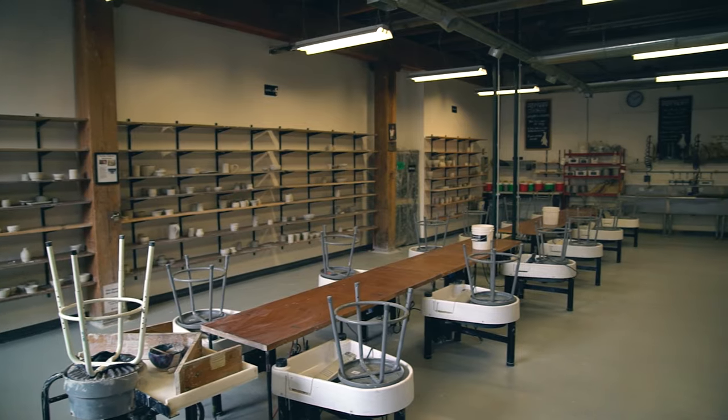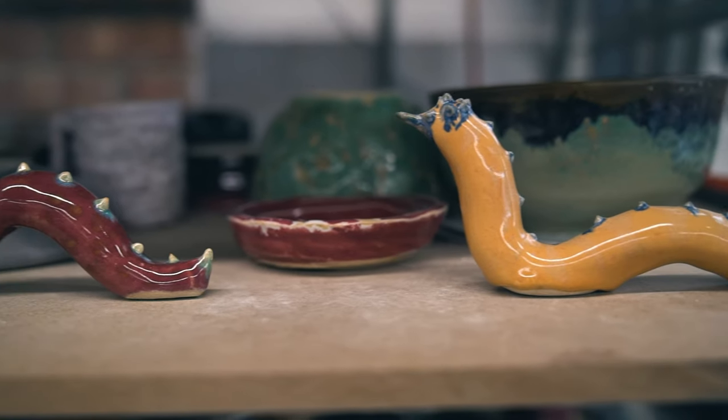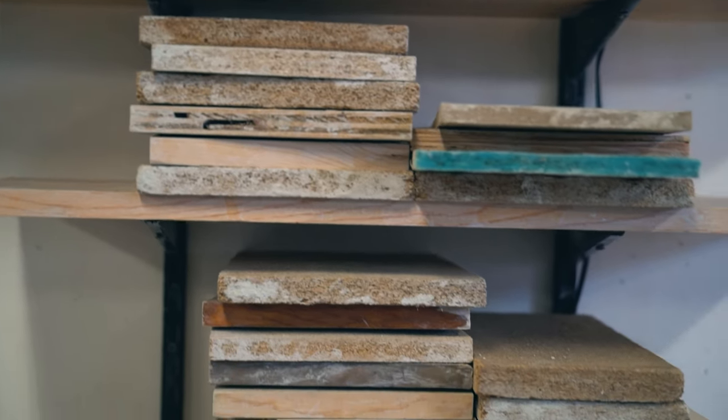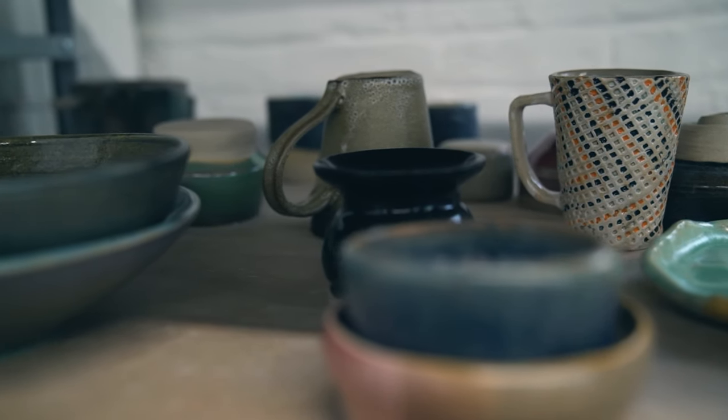During COVID-19 we started with virtual classes when the shutdown happened, so people could come and pick up their clay and then drop it off when it's ready to be fired. We're still doing virtual classes and now we've started running private workshops for just two to eight people, with everyone still wearing a mask in the space. We've also been able to offer pay-what-you-can workshops like tea time and doodling, just to give people an opportunity to keep those creative juices going if they might not have the means.